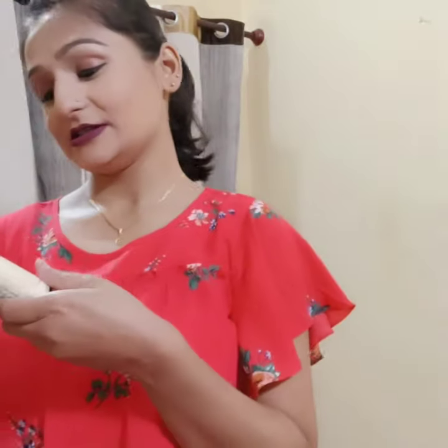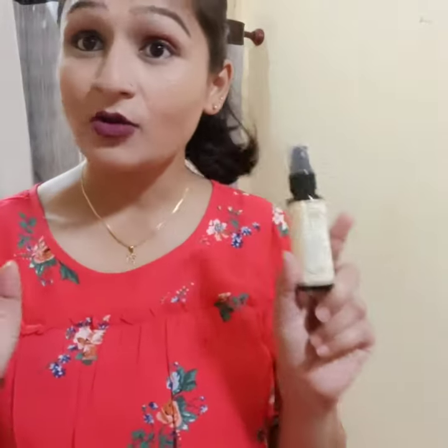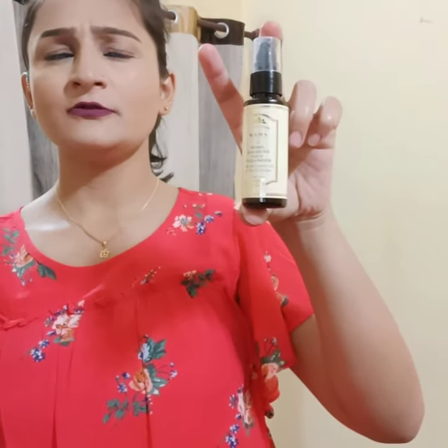The fourth product is Kama Jasmine Face Cleanser. We all know that Kama is one of the best brands, and this is quite expensive too. It's a pretty good bottle — I think it will cost you around 400 to 450 rupees, something like that.